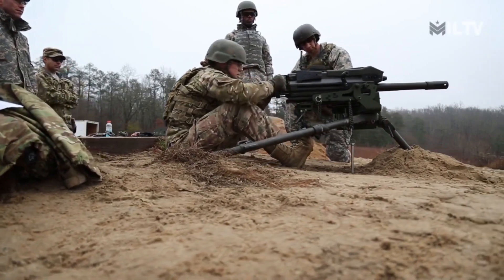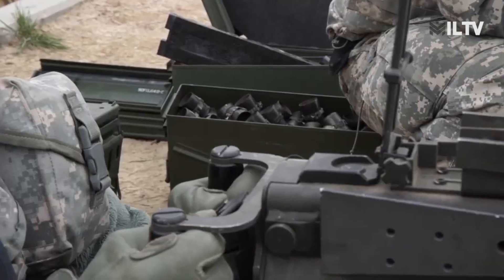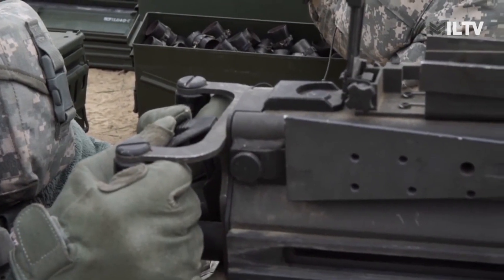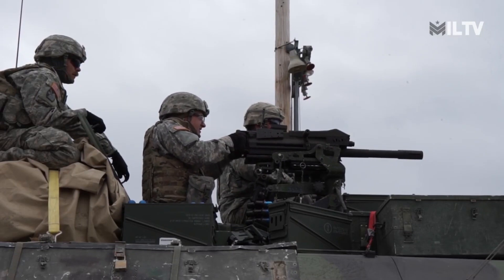The MK-19, also referred to as the Mark 19, is a potent weapon produced by Saco Defense Industries since 1968, with an approximate cost of $20,000. It has found service in nearly 30 countries, and more than 35,000 units of this weapon have been manufactured to date.